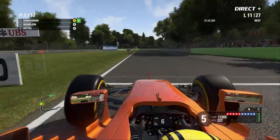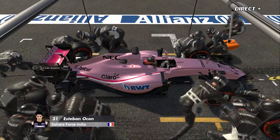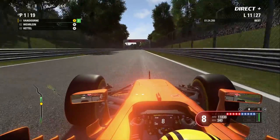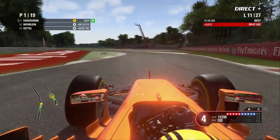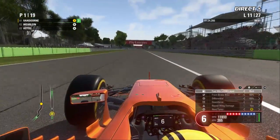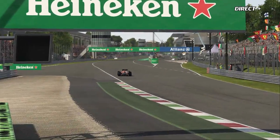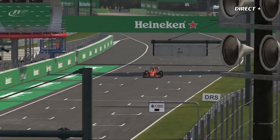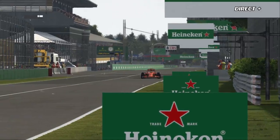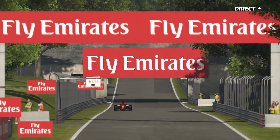Arrêt au box pour Carlos Sainz, et Esteban Ocon qui chausse un nouveau train — ce sera trois arrêts pour ceux-là. La stratégie pour l'instant serait donc de trois arrêts. Il y a encore beaucoup de débris dans la chicane Ascari — on n'a même pas eu droit à une safety car virtuelle. Alonso inscrit le tour le plus rapide. Vandorne continue malgré ses pneus usés. Est-on en train d'aller chercher une stratégie avec un arrêt de moins du côté du leader ? S'il emmène un peu plus loin ses pneumatiques, il pourrait être tenté de chausser un train d'Ultrasoft.